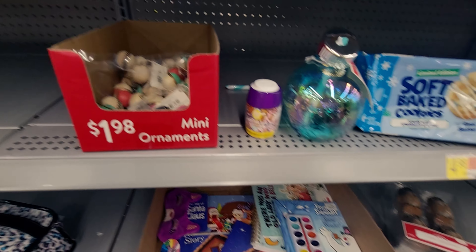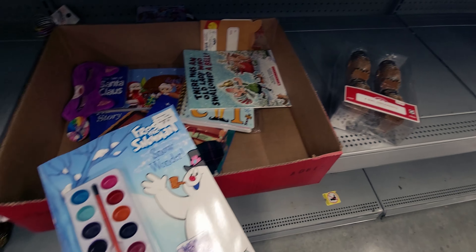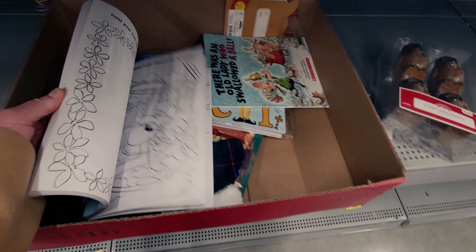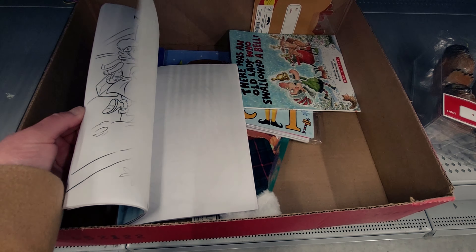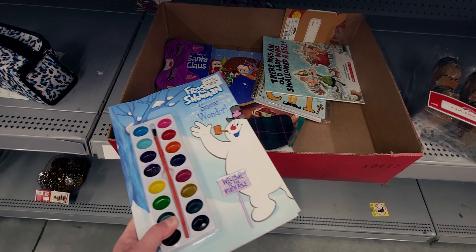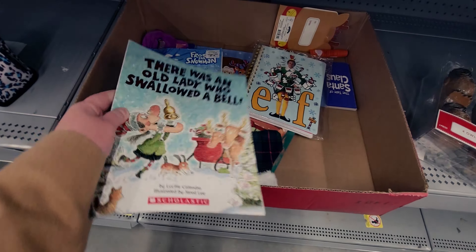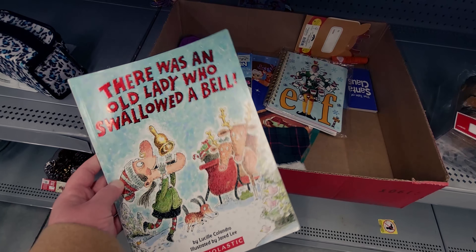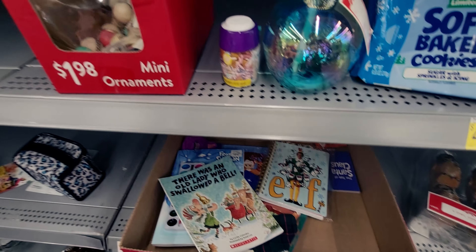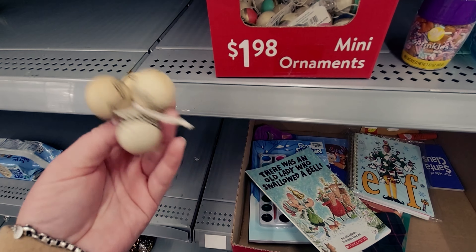They have coloring or paint books with thick pages, $7.18 so 75% off. There's also a cute children's book — 'There Was an Old Lady Who Swallowed a Bell,' $6.99 originally. Mini ornaments are $1.98 originally and hang on the tree in different colors.